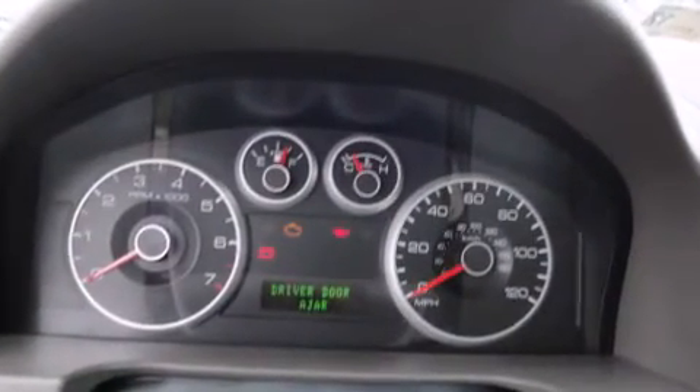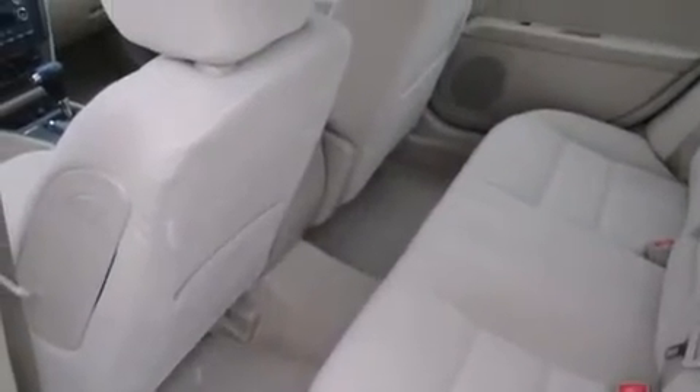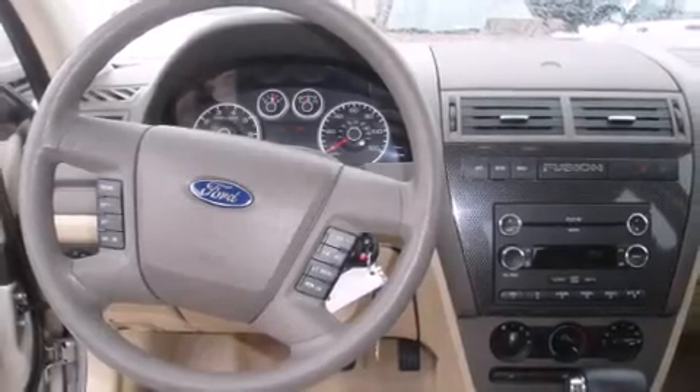The following features are included: tilt and telescoping steering wheel, power door mirrors, and a split folding rear seat.